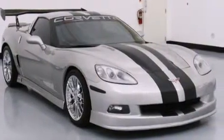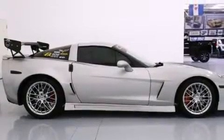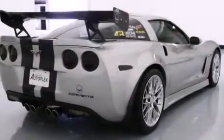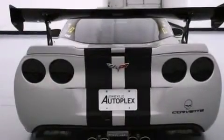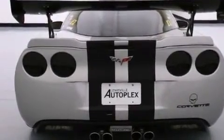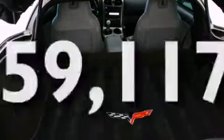Features include a low-tire pressure indicator, air conditioning with automatic climate control, cruise control, a CD player, leather seats, a push-button ignition, fog lamps, traction control, and anti-lock braking system. And this vehicle has fewer than 60,000 miles on the odometer.